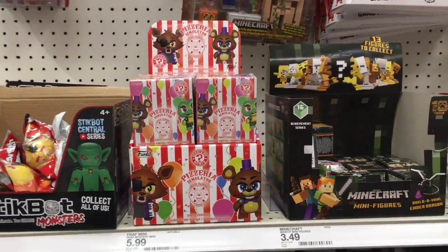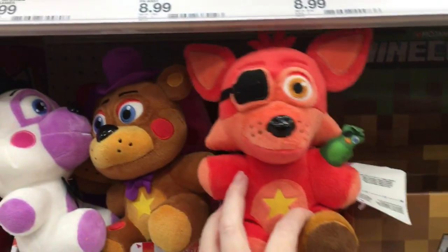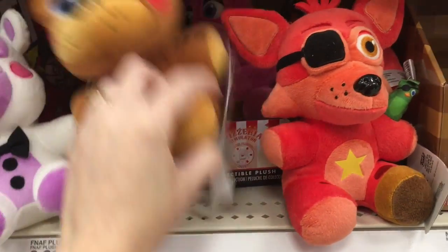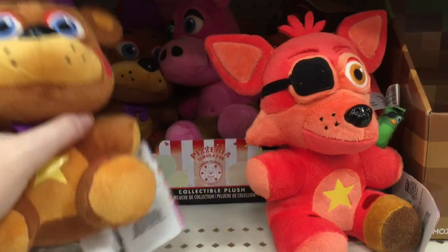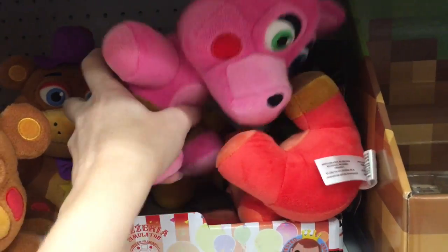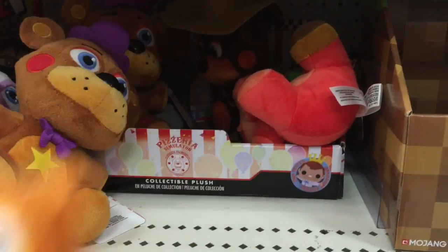Oh my goodness — Target has Five Nights at Freddy's! They have the Pizzeria Simulator mystery minis. It's been like a year since I found Five Nights at Freddy's stuff here. And they have the plushies — oh my goodness, look at Rockstar Foxy! They have Rockstar Freddy, they have Helpy. How cute are these? And then look at Pig Patch. These look like a different style to me. They have Orville, which is looking super cute as a plushie.